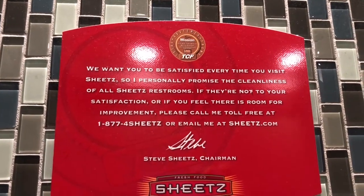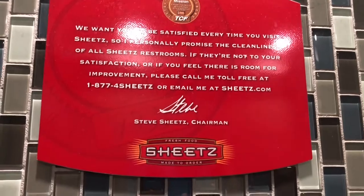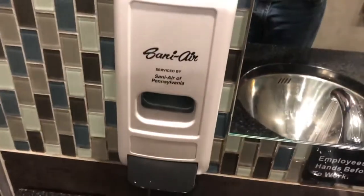Nice little message from the Sheetz chairman. I noticed these are also, I think, in all the restrooms that Sheetz does. It's a very nice sink. I figured there wouldn't be too many complaints about this because of it being so brand new. Nice paper towels, plenty of room in that trash can, and multiple trash cans.